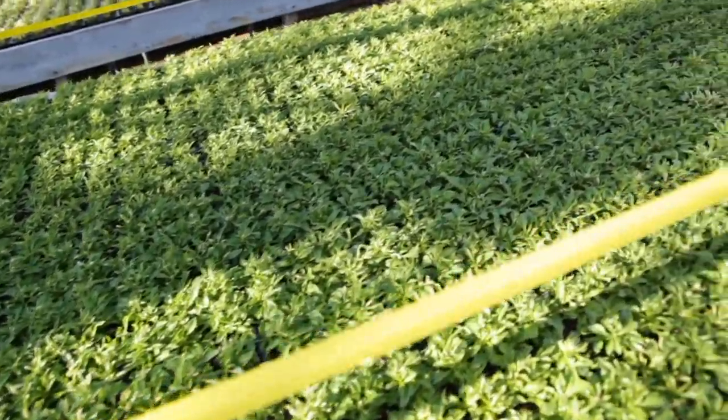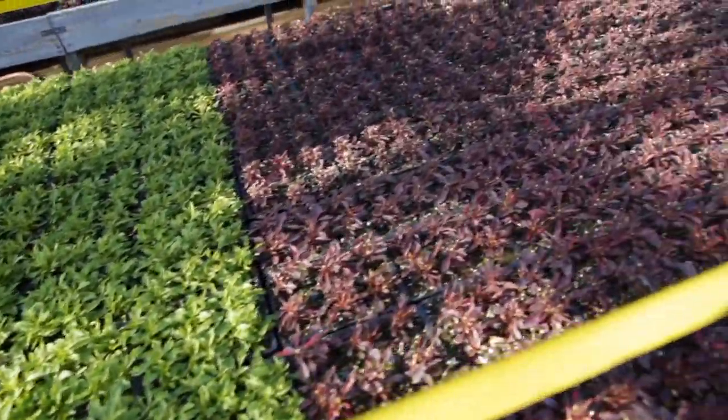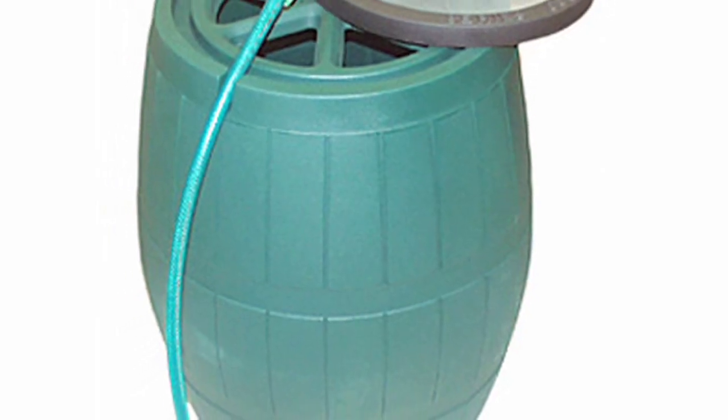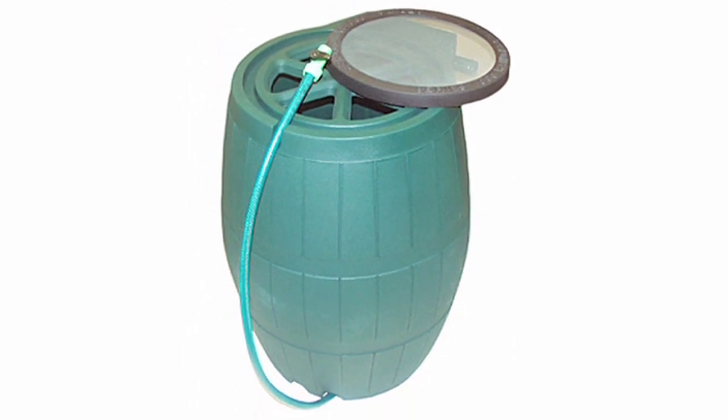Using a rain barrel to collect water is a cheap and simple way to water your garden and lawn for free. By attaching a soaker hose, you can keep your plants watered without tapping into the city water supply. The rain barrel program was begun back in 2004 and has steadily grown in popularity since.